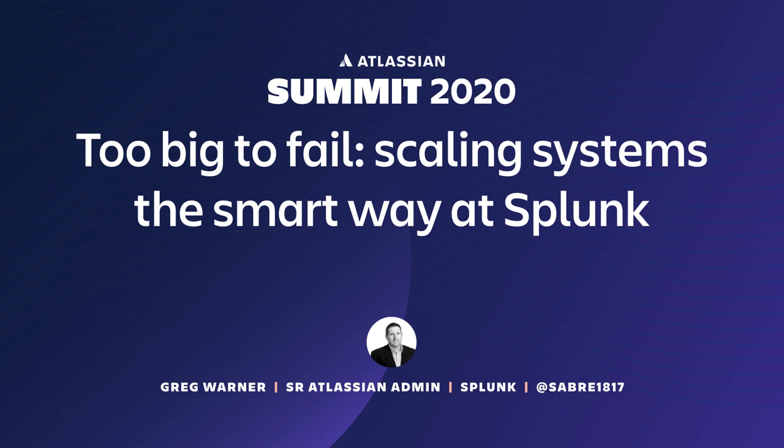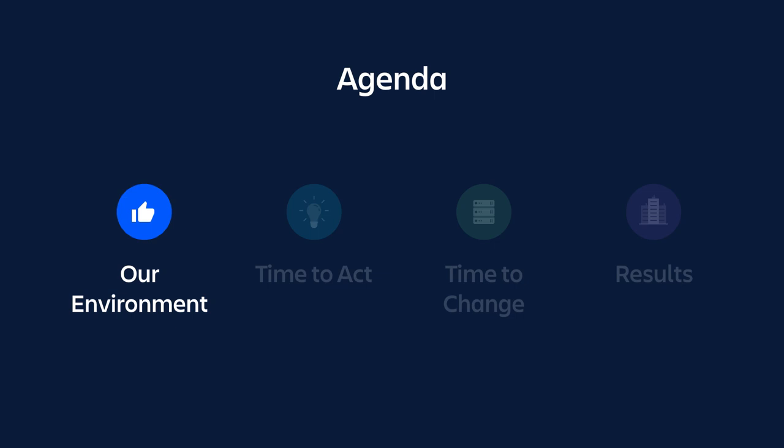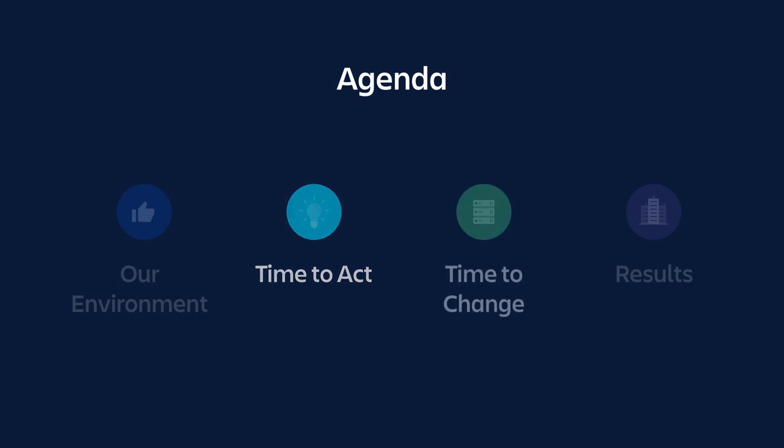Welcome to this session at Atlassian Summit 2020. My name is Greg Warner and I'm the Senior Atlassian Administrator at Splunk. Today's topic, Too Big to Fail: Scaling Systems the Smart Way at Splunk, will take you through our journey of the last eight to nine months as we grew. On the agenda, I'll set the scene about our environment, the reason it was time to act, the changes we had to make, and finally the results.